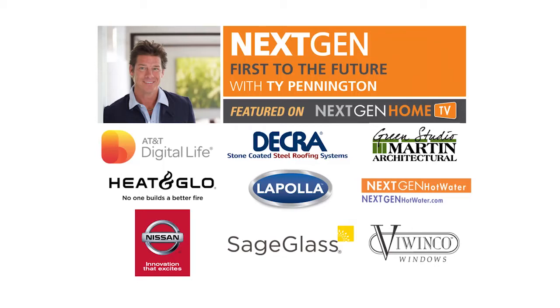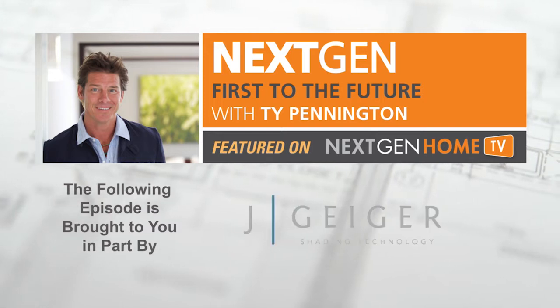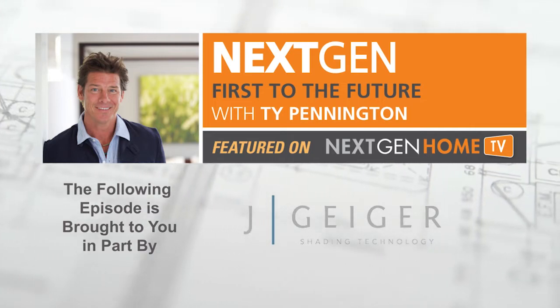The Next Gen First to the Future Home Series is presented by the following. This episode is brought to you in part by Jay Geiger Shading Technologies, with a fascia-free design that means the end of unsightly wire screws or fasteners.